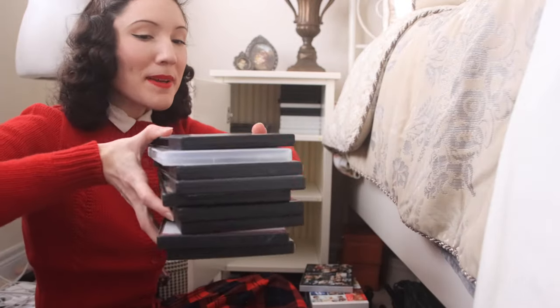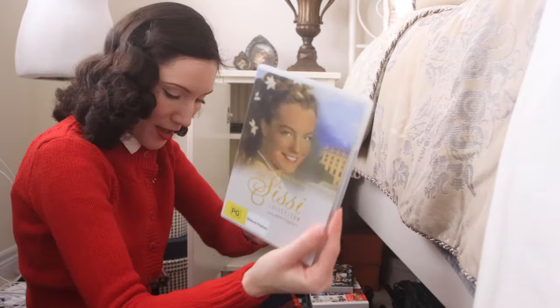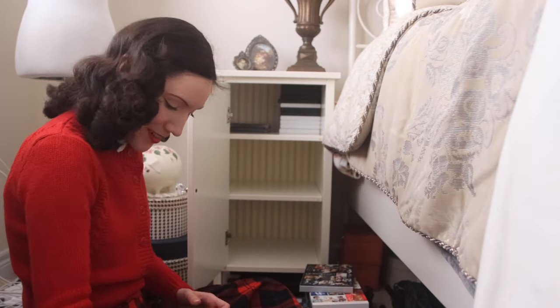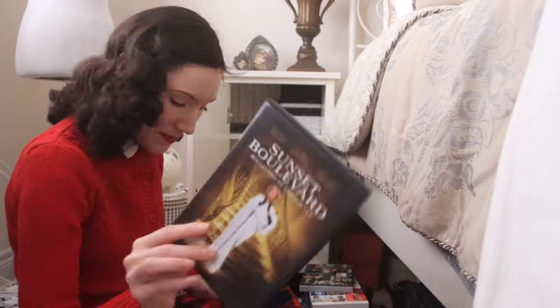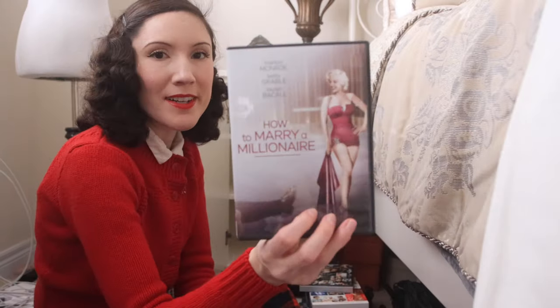Moving on to 1950s — not the biggest pile but I have High Society, The Sissy Collection which is pretty hard to find, All About Eve, Gentlemen Prefer Blondes, To Catch a Thief, Sunset Boulevard — my all-time favorite movie — Singin' in the Rain, Rebel Without a Cause, and How to Marry a Millionaire.